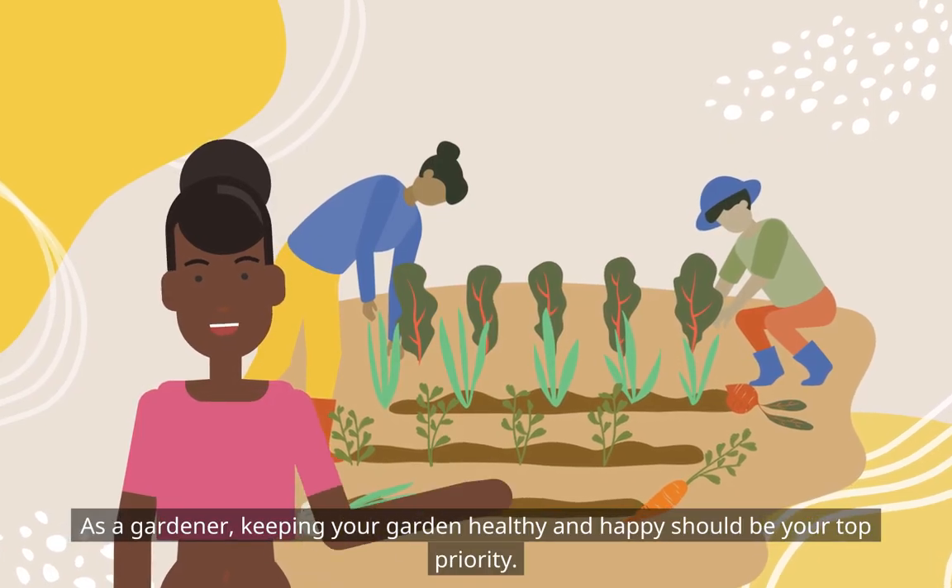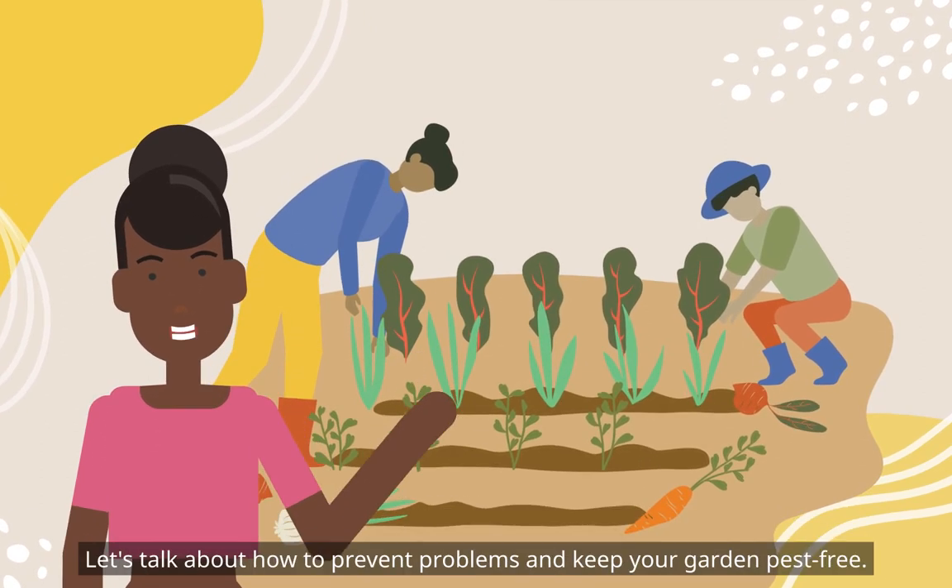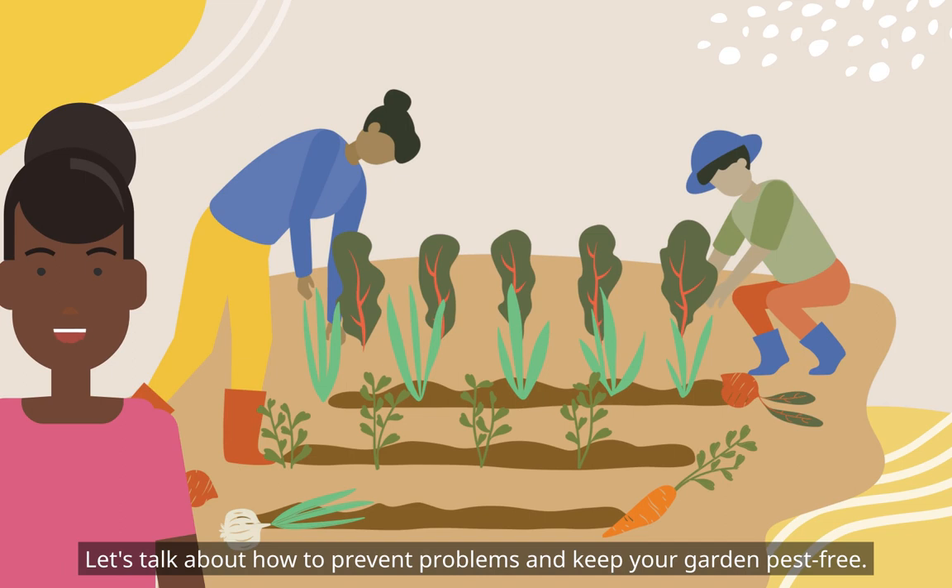As a gardener, keeping your garden healthy and happy should be your top priority. Let's talk about how to prevent problems and keep your garden pest-free.